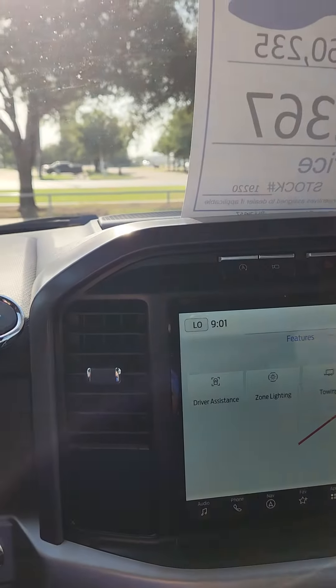Beautiful truck. Again, if you have any questions, give me a call. My number is 940-636-9748. Hurry up — this truck is very nice and it will not last long.